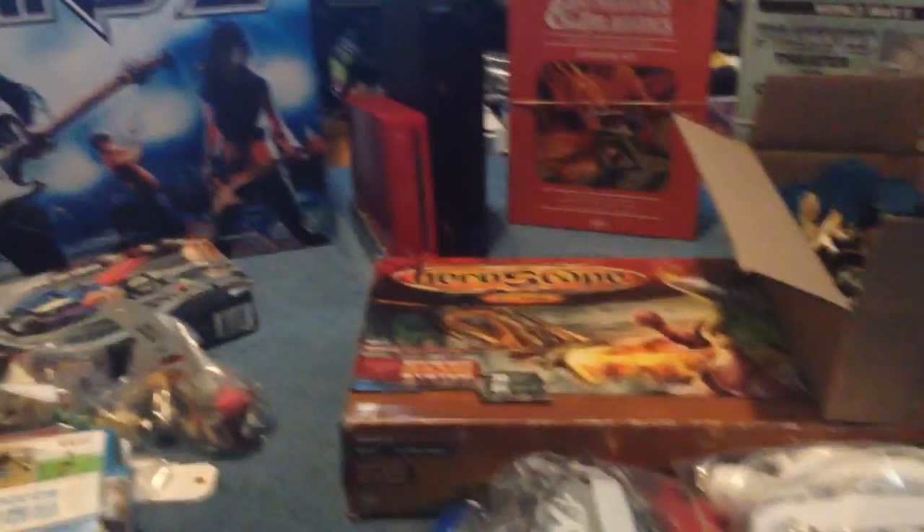Next I found a bag of HeroScape stuff at Savers. It was $5.99 — missing a few pieces, but I had some extra stuff and managed to complete it. You'll see the box over there — Rise of the Valkyrie master set. Missing the box and the instructions, but besides that everything else is there. So that was a great find — $5.99 should get about $80 without the box.